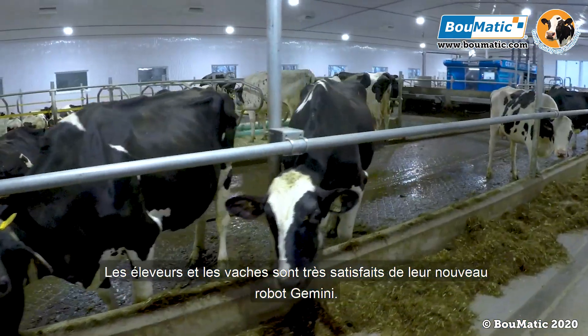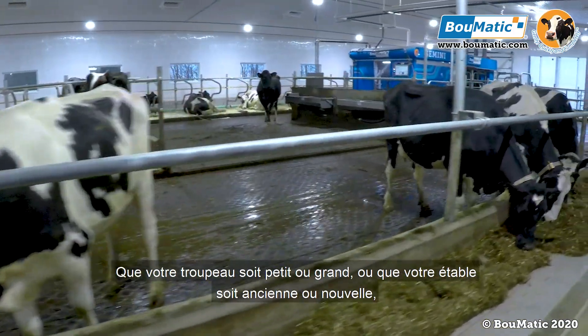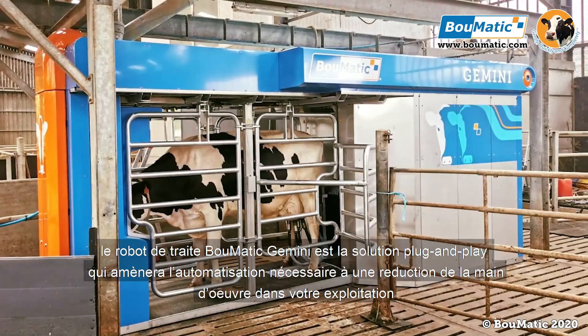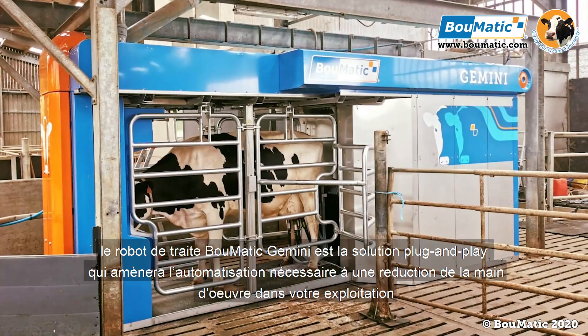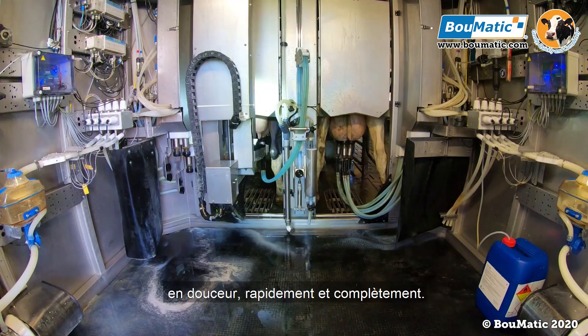Both the farmers and cows are very happy with their new Gemini robot. Whether your herd is small or large, or your barn is old or new, the Bomatic Gemini milking robot is the plug-and-play solution that can bring labor-saving automation to your farm gently, quickly, and completely.